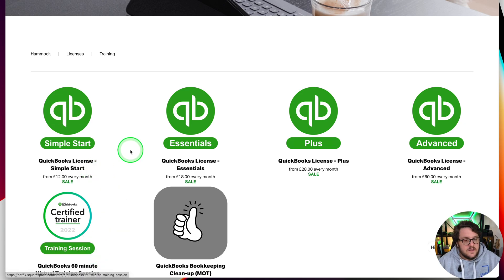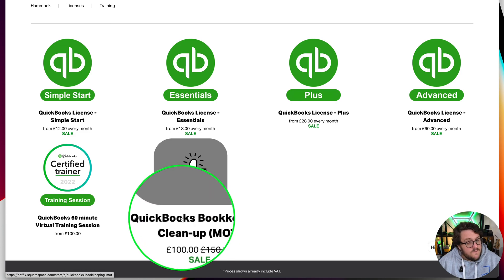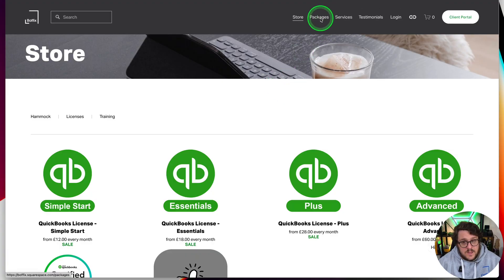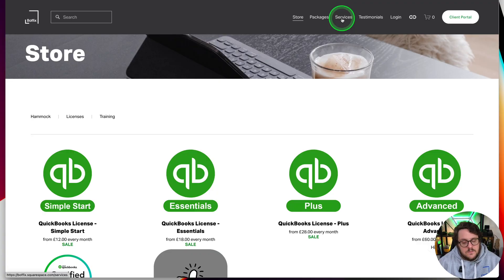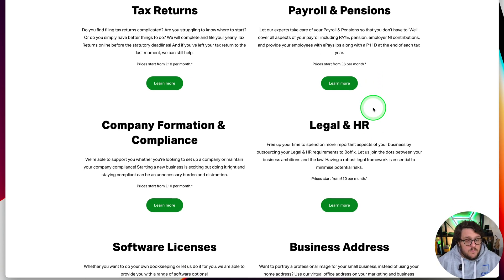When you buy through us, we'll make sure you get unlimited users as well. We also offer training sessions and our very famous QuickBooks Online bookkeeping cleanup, which is essentially a chance to pass over your files to us so we can make sure everything's clean and tidy before you do any filing — VAT return, tax return, or corporate tax return, whatever you're looking to do. We are an ICAEW accountants firm and on our services page you can see that we do bookkeeping, accounting, making tax digital, payroll, pensions, tax returns, company formation, compliance, legal and HR, software, business addresses — you name it. Our motto here at Boffix is to make sure that small businesses don't just survive, but thrive.